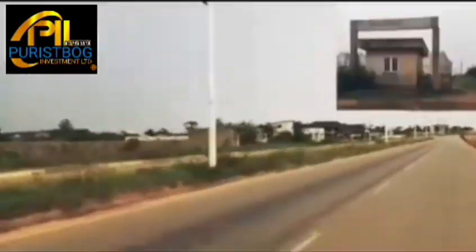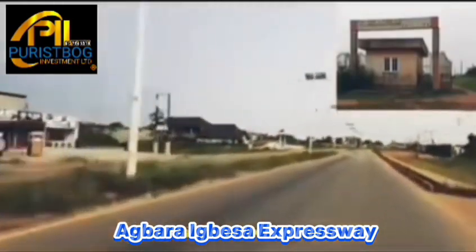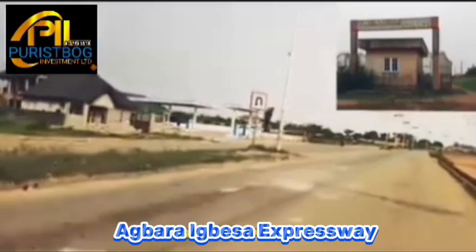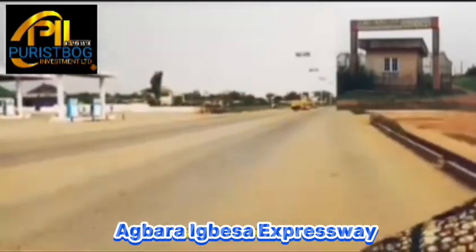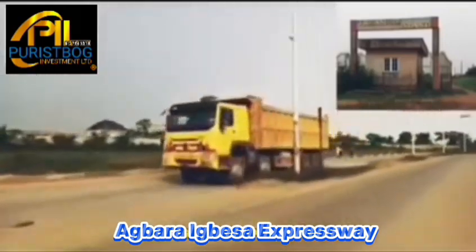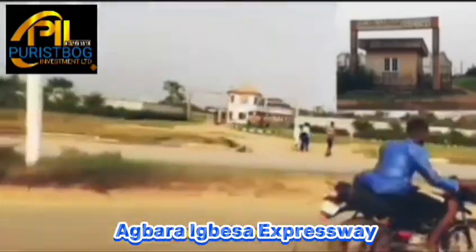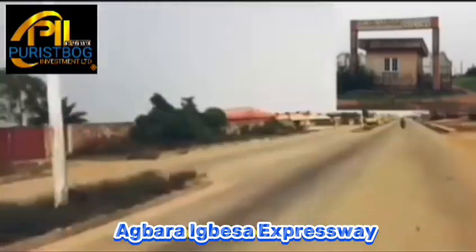Right now we are at Agbara Igbesa Express. You can see the estate displayed on the screen — that is the estate we are heading to. Just observe the environment of Agbara Igbesa and why you need to invest here. It's a place where you invest in property and get 100% return on investment guaranteed, as you can see from the infrastructure developing around us.